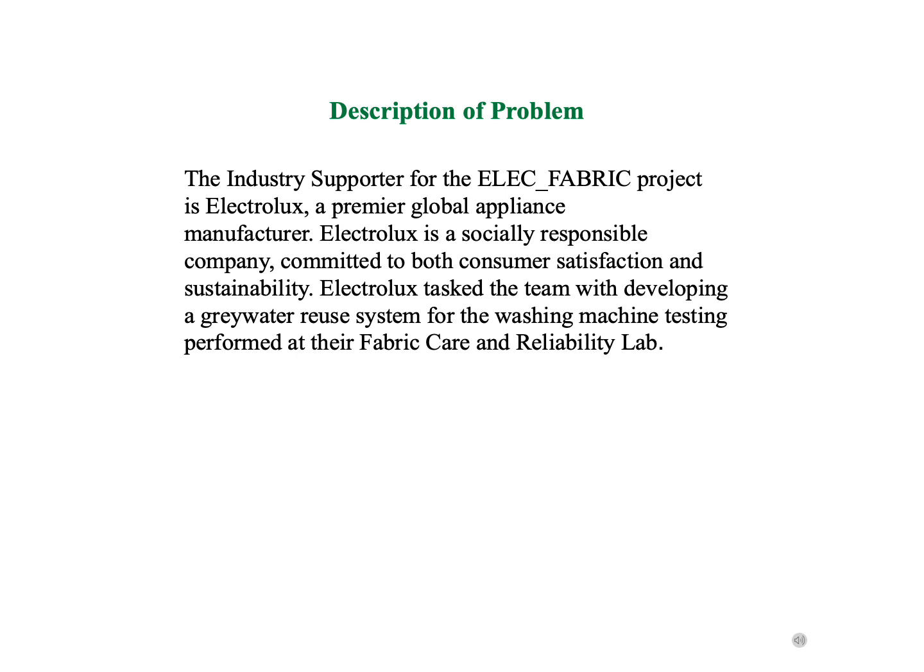Electrolux is a socially conscious company that strives to reduce their impact on the environment. Their Global Technology Center houses 64 washing machines that are continuously tested through simulated use. This creates a high demand for water and a large amount of sewage from their facility. The purpose of this project is to develop a water reclamation system to reduce their environmental impact.